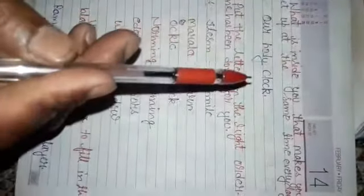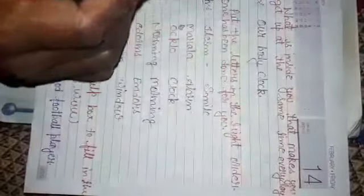Question number 3: what is inside you that makes you get up at the same time every day? The answer is: our body clock.